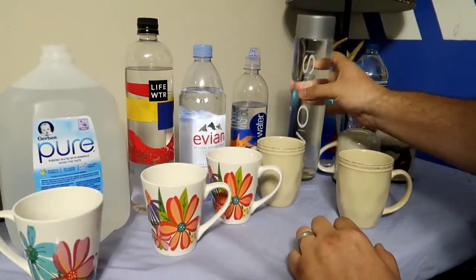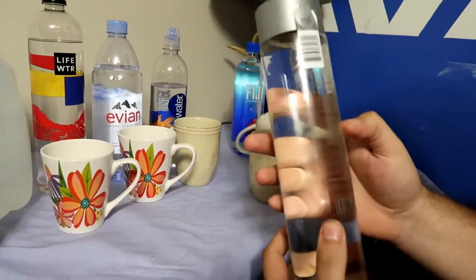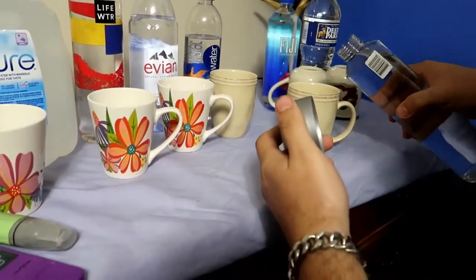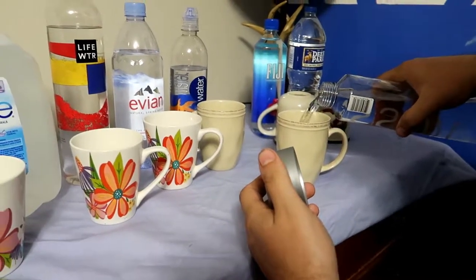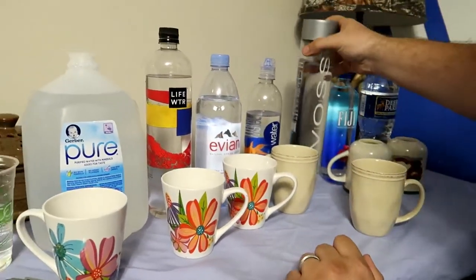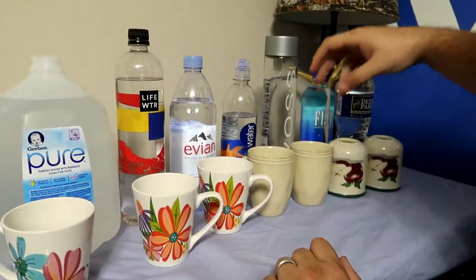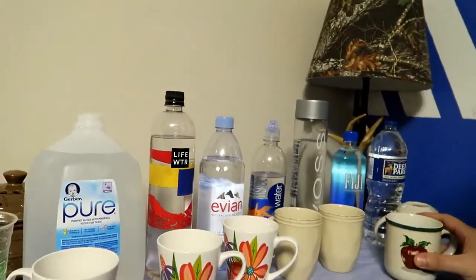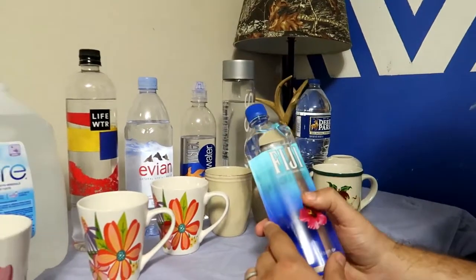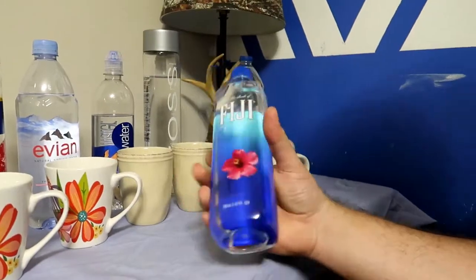The Voss - I always like Voss bottles. This is glass. Glass is what the kid in the Grown Ups movie drinks. Fiji - so far what I've been hearing, Fiji is the best drinking water you can get. pH is perfect, PPM is perfect. That's what I've been hearing, so let's find out.